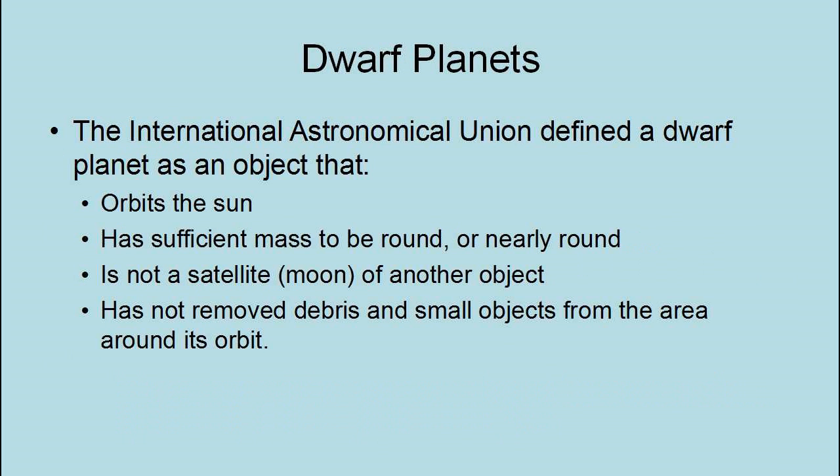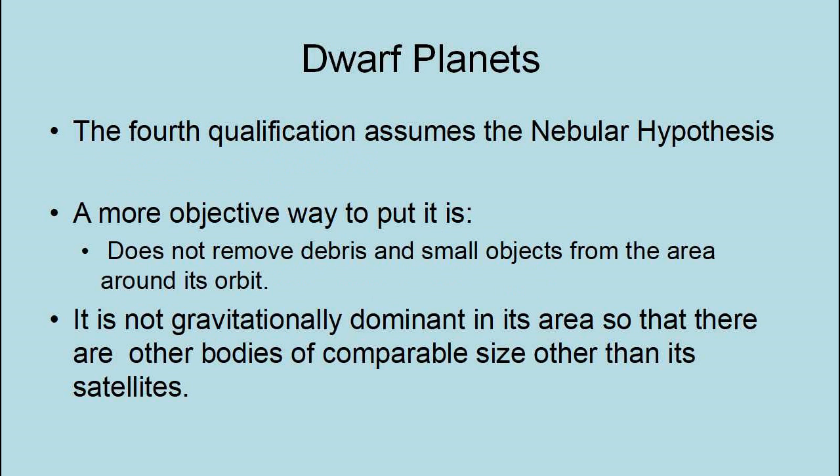The International Astronomical Union defined a dwarf planet as an object that orbits the Sun, has sufficient mass to be round or nearly round, is not a satellite of another object, and has not removed debris and small objects from the area around its orbit. A more objective way to put it: it is not gravitationally dominant in its area so that there are other bodies of comparable size other than its satellites.